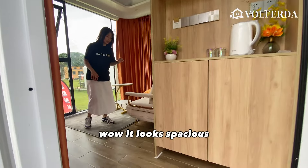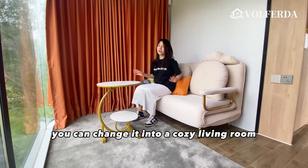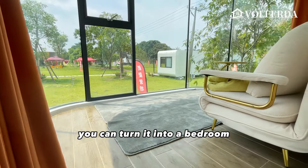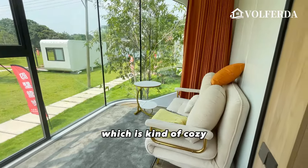It looks spacious. Here is a small room. You can change it into a cozy living room — put in a small sofa and invite friends for afternoon tea here. Alternatively, you can turn it into a bedroom. Just put a small bed in this space, which is kind of cozy.